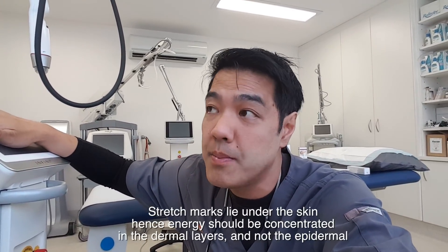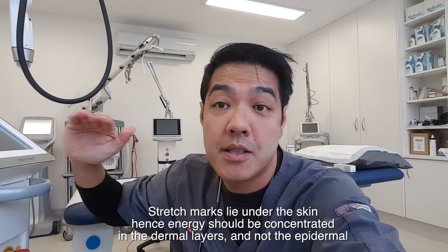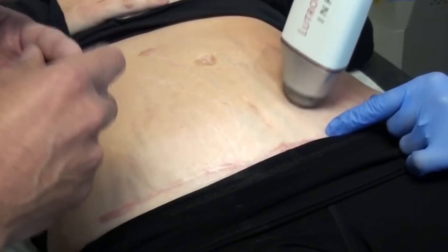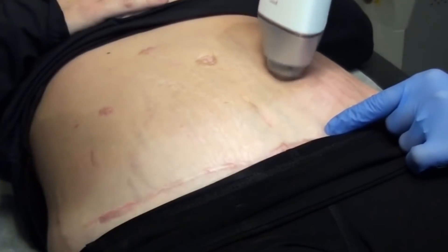Newer ways to treat stretch marks include energy-based microneedling, and my favourite is the INFINI. INFINI combined with PRP speeds up healing time. The reason I prefer microneedling over lasers is that stretch marks are actually very shallow, and you do not want epidermal damage because the epidermis is fine. Stretch marks are due to a lack of collagen and elastin deep in the skin, so you want to preserve the epidermis and treat deeper. Dr. Steve Weiner and I collaborate using INFINI — it provides insulation to protect the epidermis while treating stretch marks.